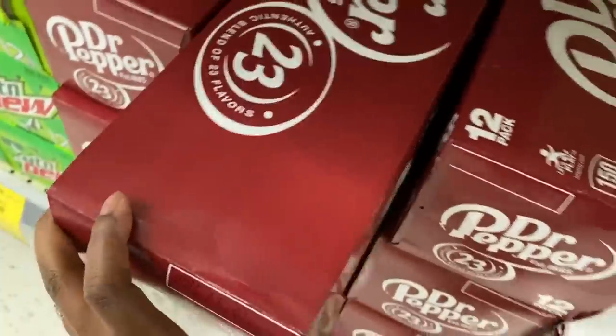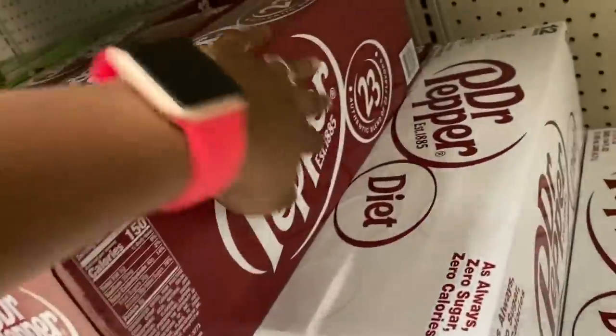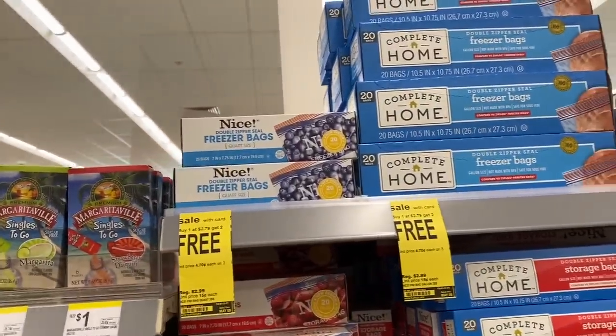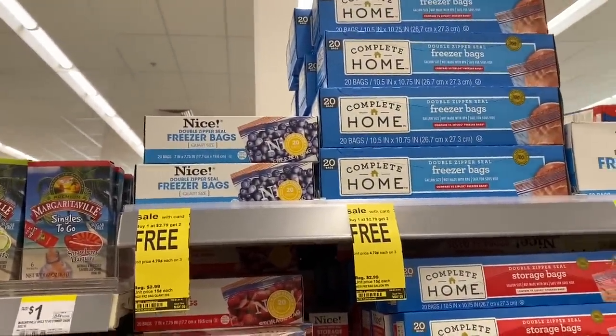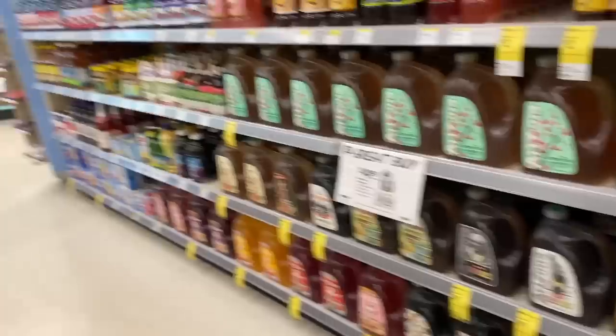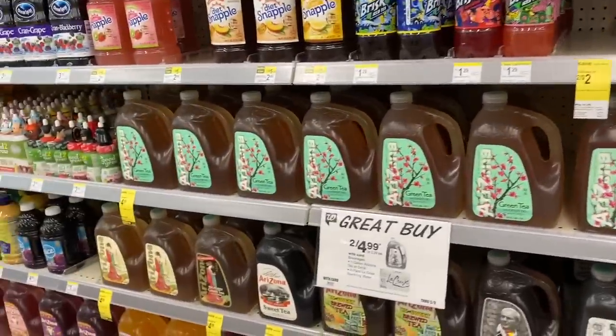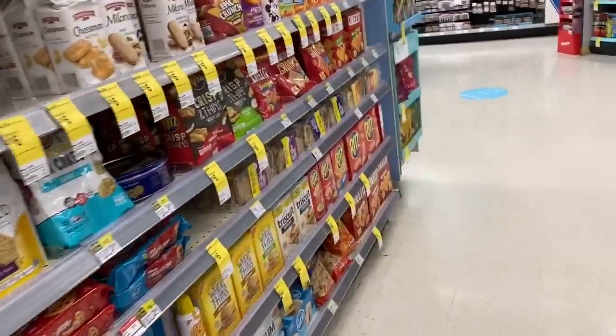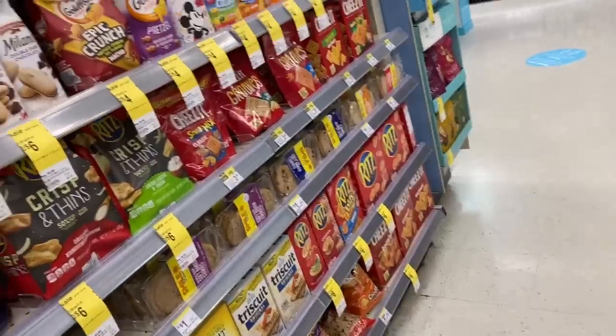The storage bags are on sale again — buy one get two free for $2.79. This is a great deal because it makes them cheaper than Dollar Tree. At Dollar Tree they're a dollar; at Walgreens with this deal they come out to 93 cents per box.